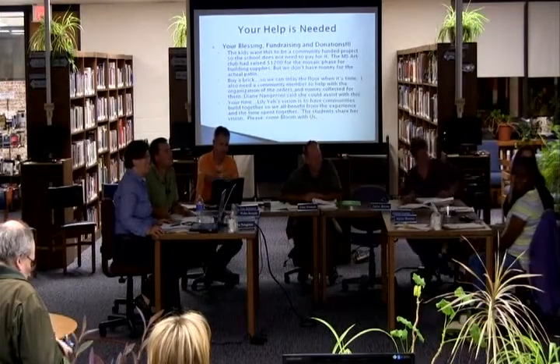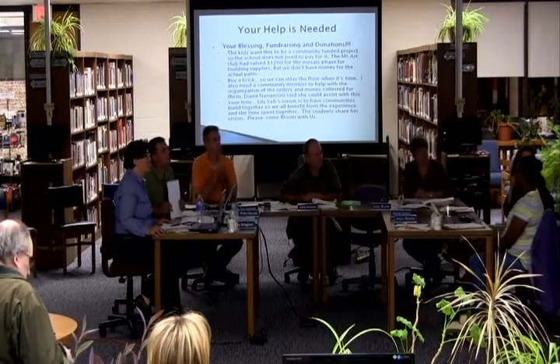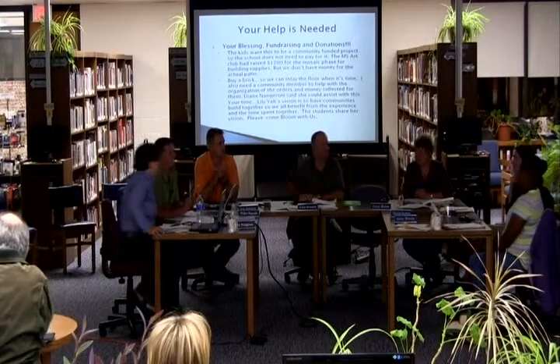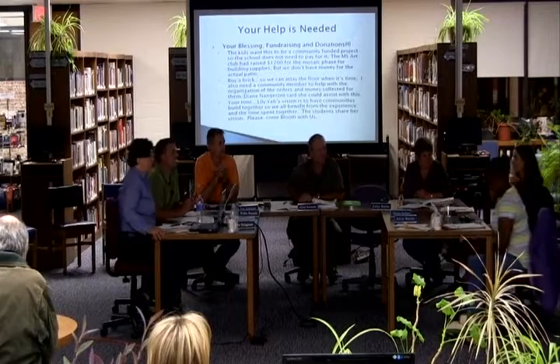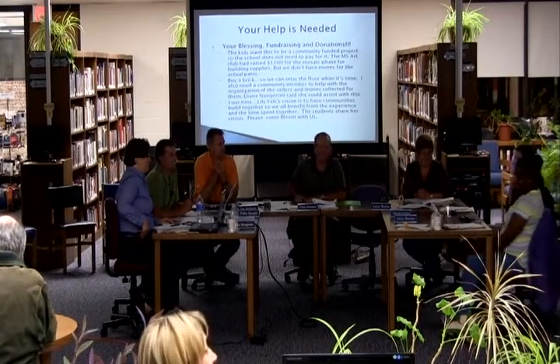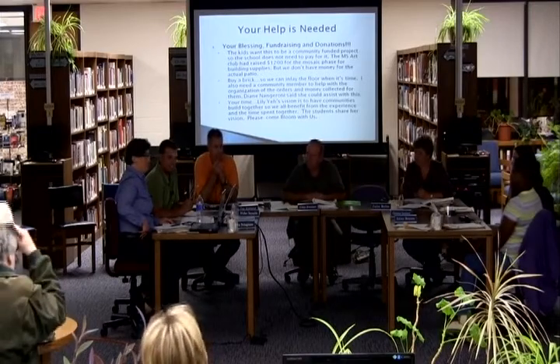After the presentation, the facilities committee membership was confirmed — Dave and I. A meeting will be scheduled. Everyone is welcome to join.